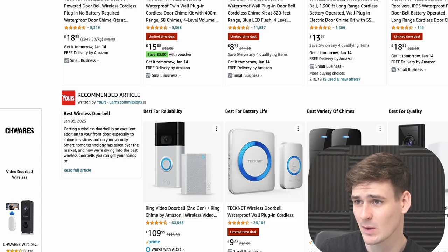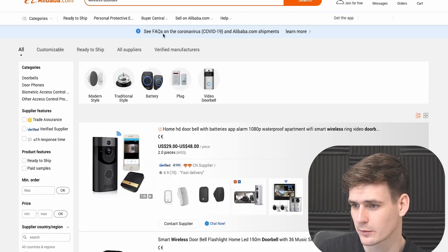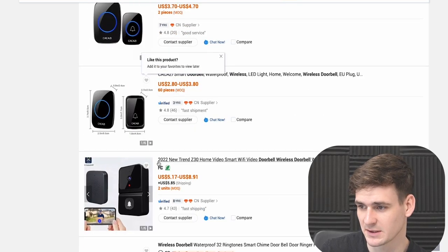Using a site like Alibaba, you can search 'wireless doorbell' and see all these options which look very similar to what's on Amazon. Sellers buy them in bulk — maybe 100, 500, or 1,000 units — get their own brand put on the product, and sell it on Amazon as their own. A great advantage is that you're not competing against other people on your listing; you own the brand and can protect it so nobody else can sell on it.